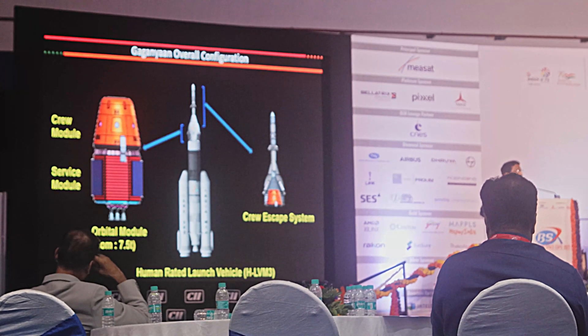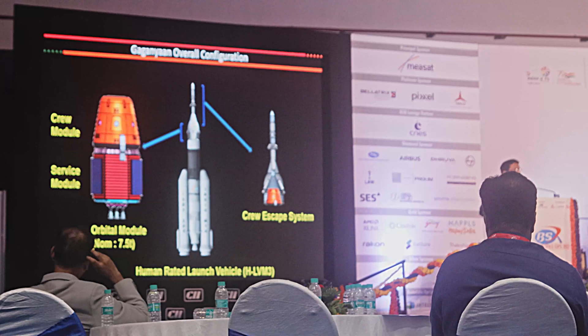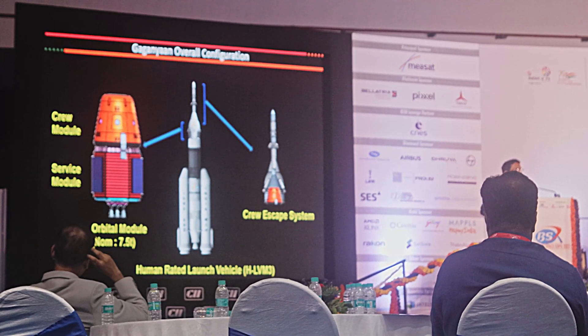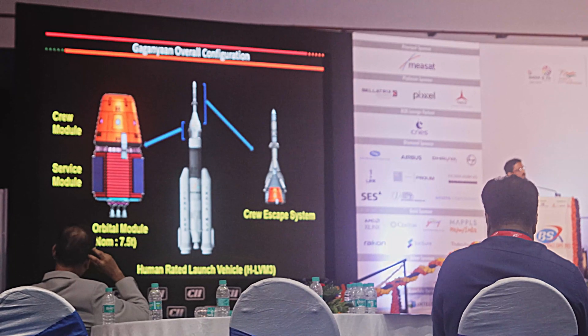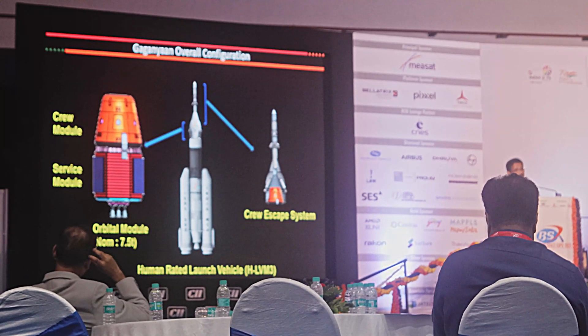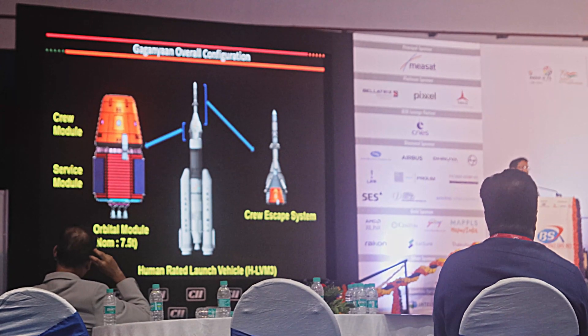This Launcher is now being converted from a regular launch vehicle into a human-rated launch vehicle. For human rating, we always talk about reliability and quality in any mission. But when it comes to human spaceflight, a third dimension comes into play, which is called safety.